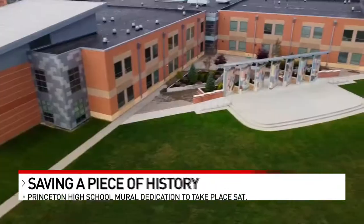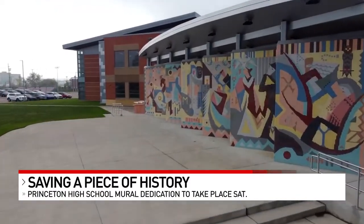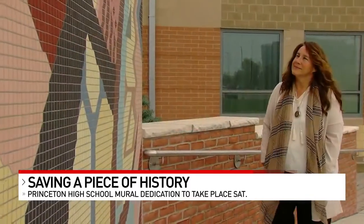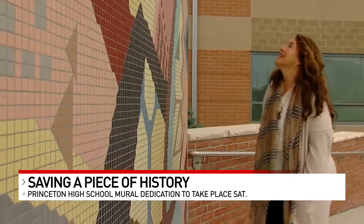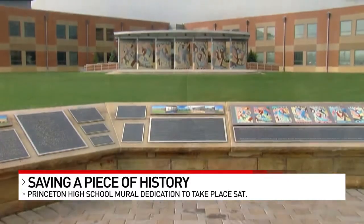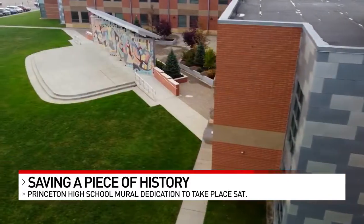It's a pretty important piece, not only of Princeton history, but Cincinnati history. It's a beautiful mural filled with vibrant colors, and every time Kelly Law Breesen lays her eyes on it, she has a plethora of emotions. Every time I look at it, I feel something and I see something new. Seven years in the making for this Princeton alum who helped spearhead the effort to preserve the mural.